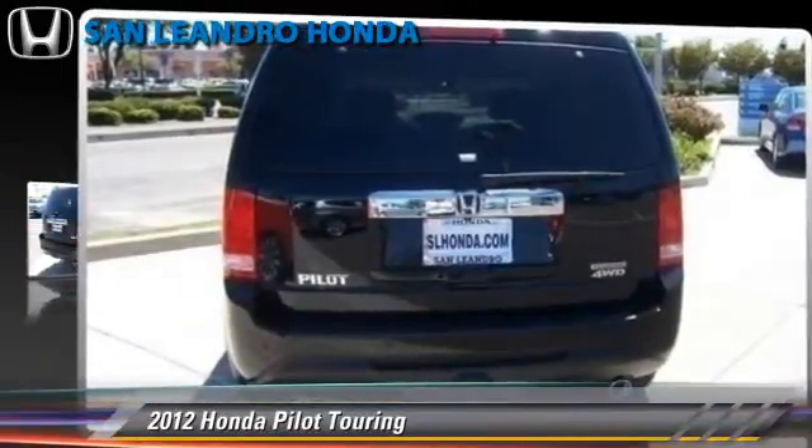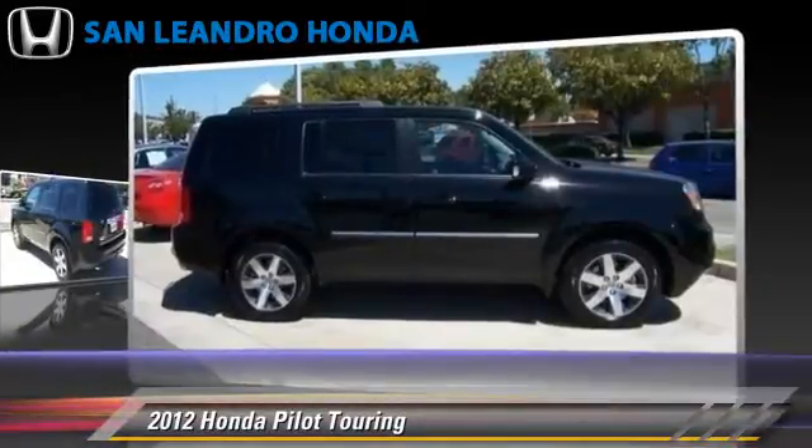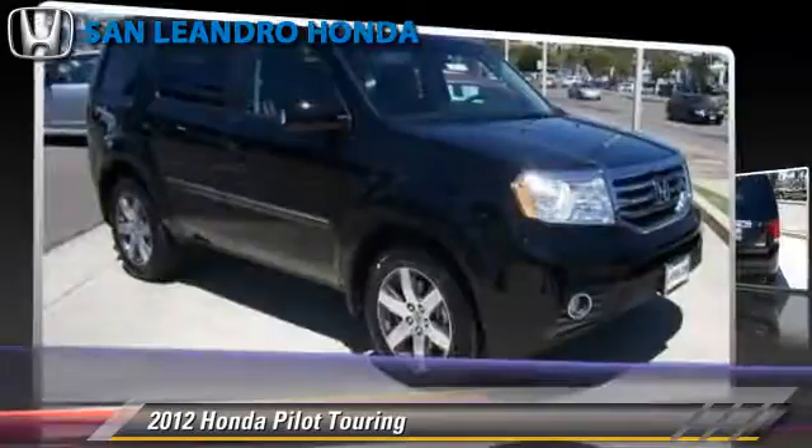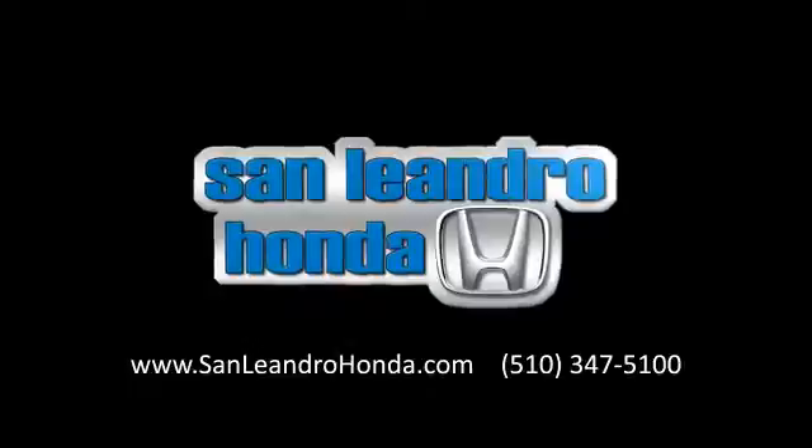Give us a call to schedule your test drive today. Visit www.satellite.com.